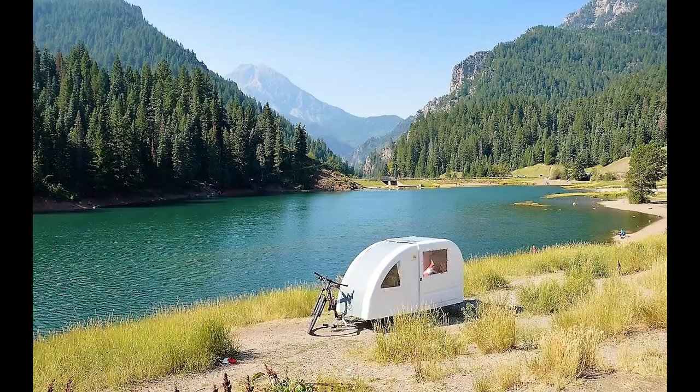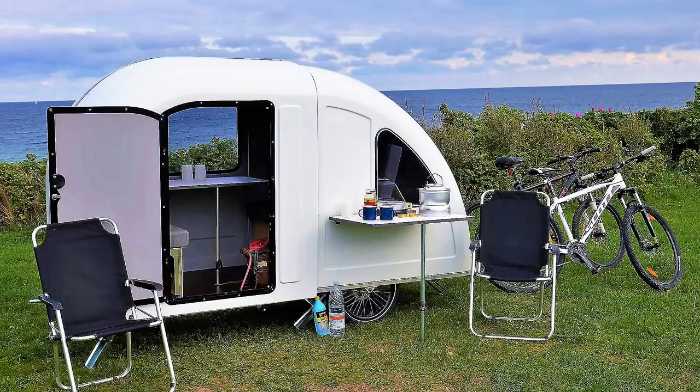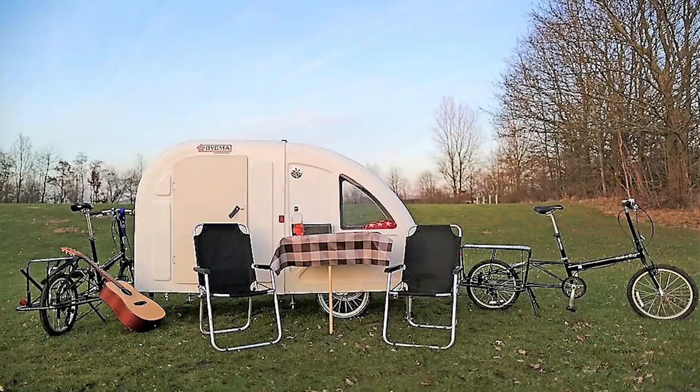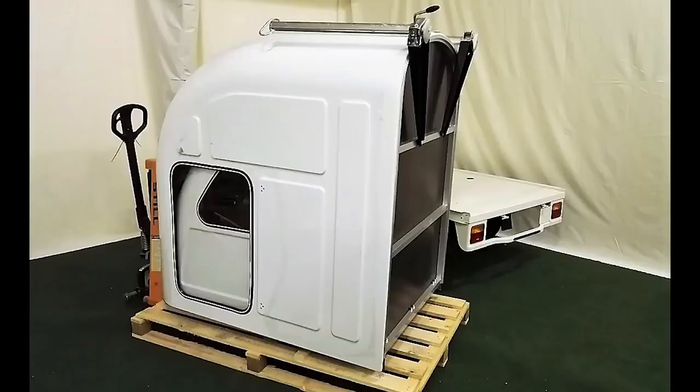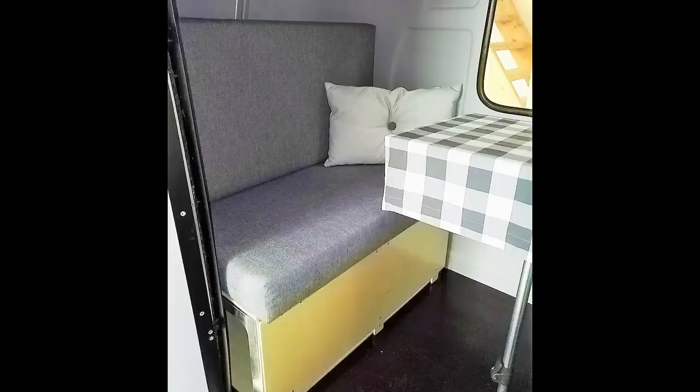The Wide Path Camper is so lightweight and easy to use, there's even a version you can pull with your bicycle. Despite its towable dimensions of only 39 by 51 inches, the Wide Path's unfolded size of 39 by 102 inches is surprisingly spacious.